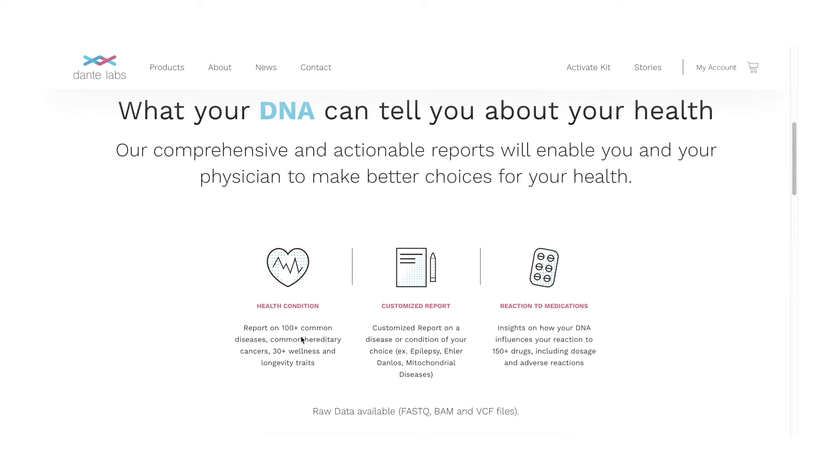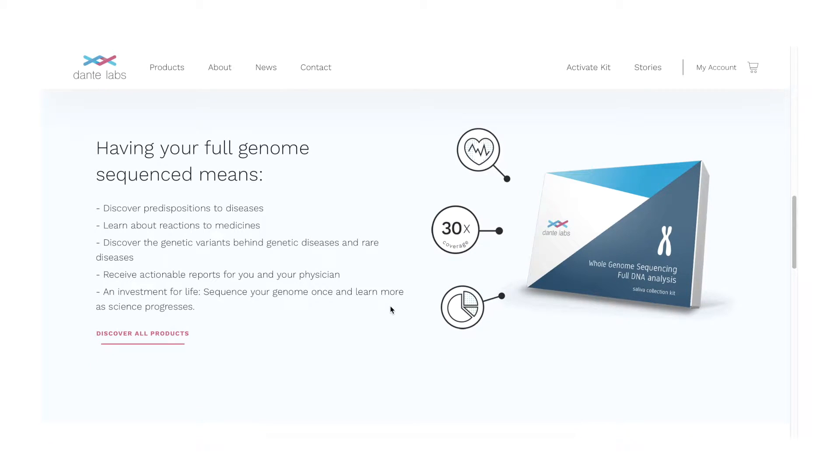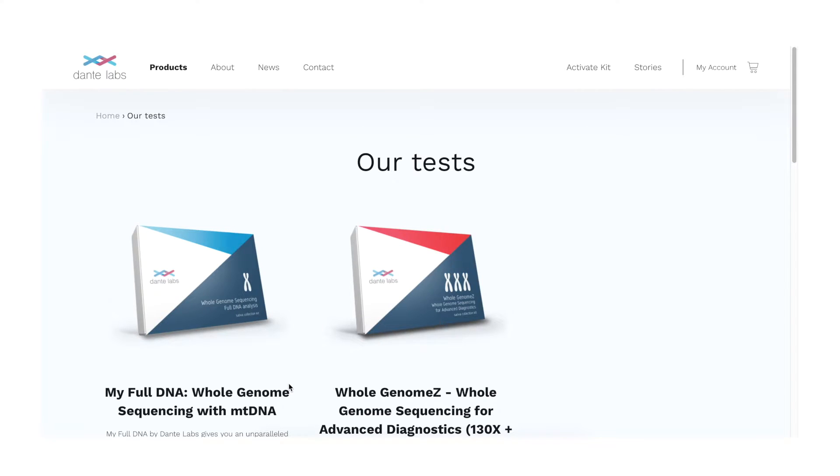The kit includes a health conditions report covering a number of genetic and inherited diseases, a customized report if you have something specific you want to find out about, and a pharmacogenetic report which looks at how your SNPs may influence your reaction to drugs. You also get raw data as a VCF file, and you can access the truly raw BAM files by purchasing a hard drive — I think it was around 60 euros.